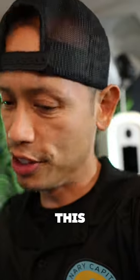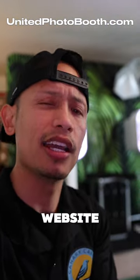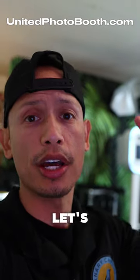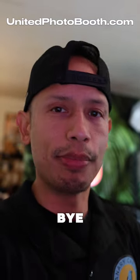I told you guys this booth is something else — it's going to be a great investment. If you want to know more details, I'm putting as many as I can on my website. Check that out: UnitedPhotobooth.com. Now let's jump into another informative video. Post as many questions as you want — I'm here to inform you as best as I can. Peace.